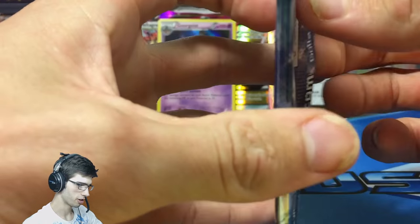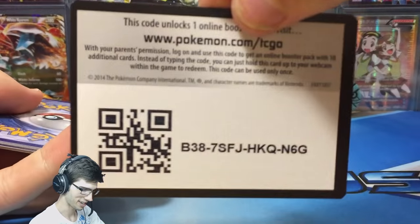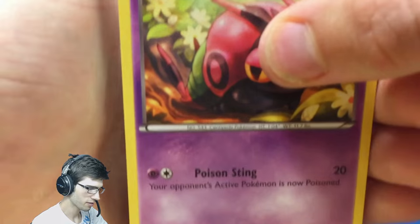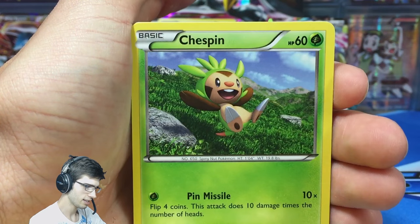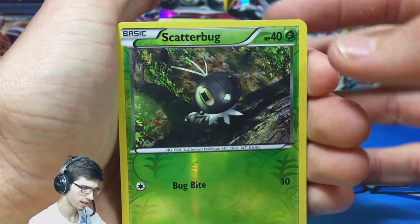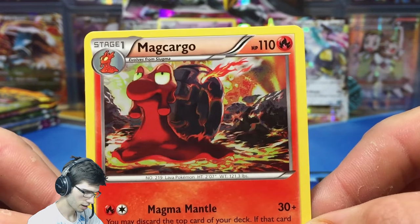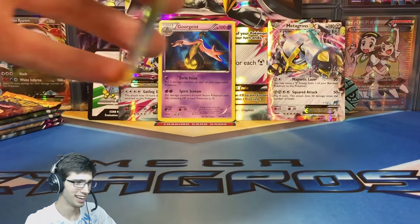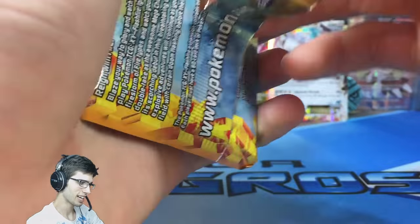Let's see what Mega Blastoise pack can do for us today. Kicking it off with a Holo is a good sign. From the second XY Base pack we got a Magcargo Regular Rare with Magma Mantle and Heat Blast — pretty hot looking art. Now we've got a Mega Charizard X pack art for Flash Fire. Can we call a Charizard? Let's see if Flash Fire can come through — to get a pull out of Flash Fire would be amazing.